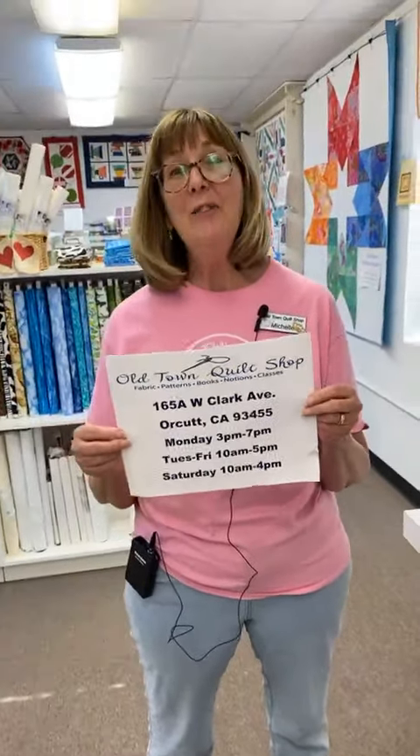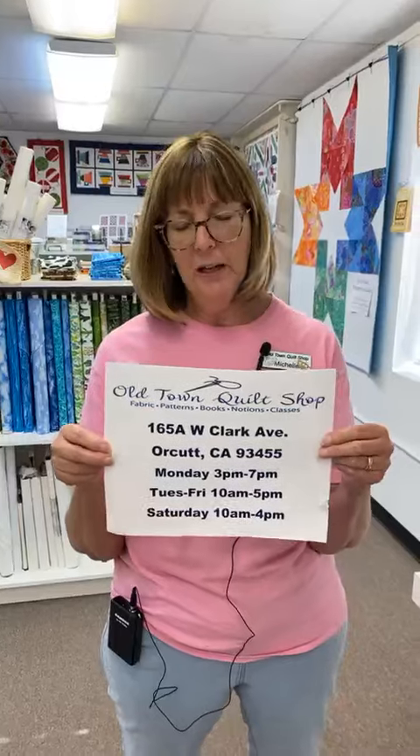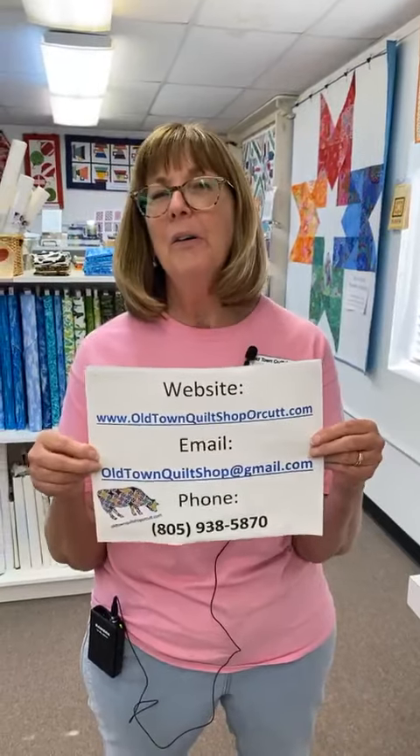Hello everyone, and welcome to Wednesday Night Live at Old Town Quilt Shop. I'm Michelle. We're going to start again because we apparently had no sound, so if you could read lips, you got what I said earlier. Welcome to Old Town Quilt Shop. I'm Michelle, and it's Wednesday, 5-ish, so we're going live. This is where you can come and visit us if you're along the Central Coast — here's our address and hours of operation. And if you can't come to us, you can certainly shop online, give us a call, or send us an email.